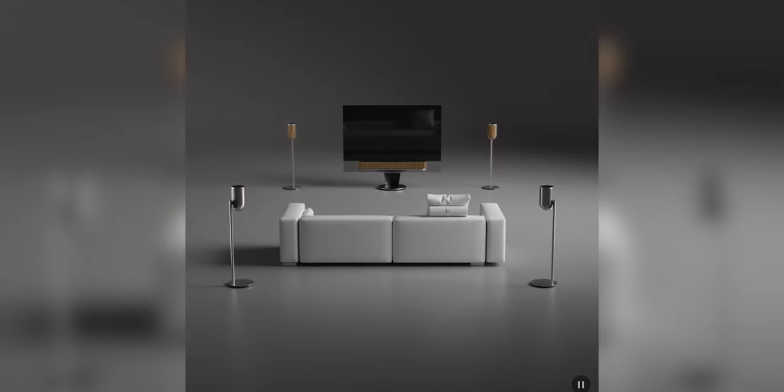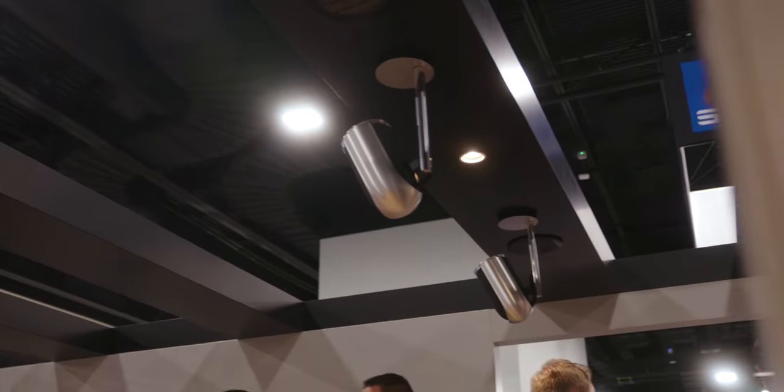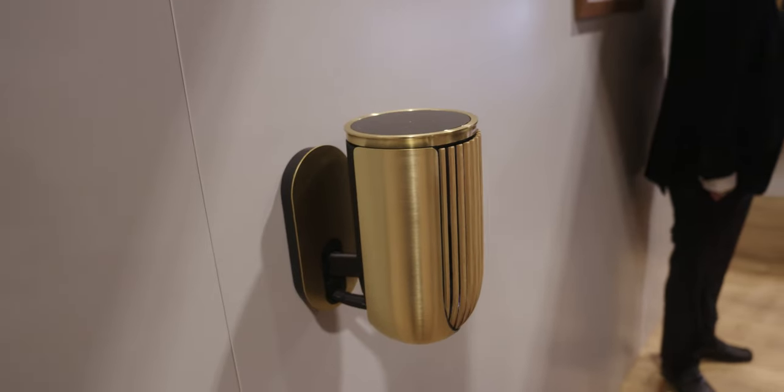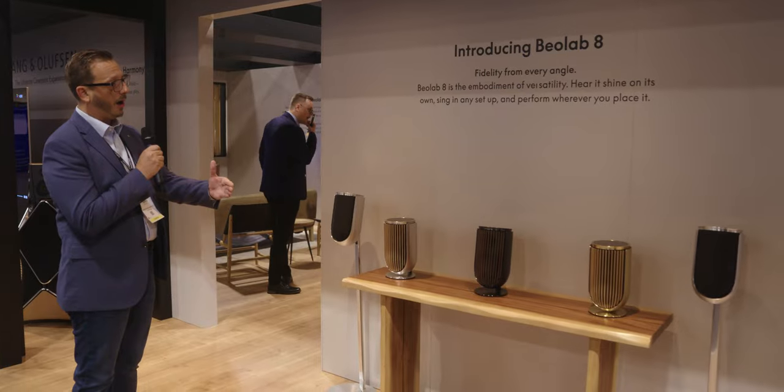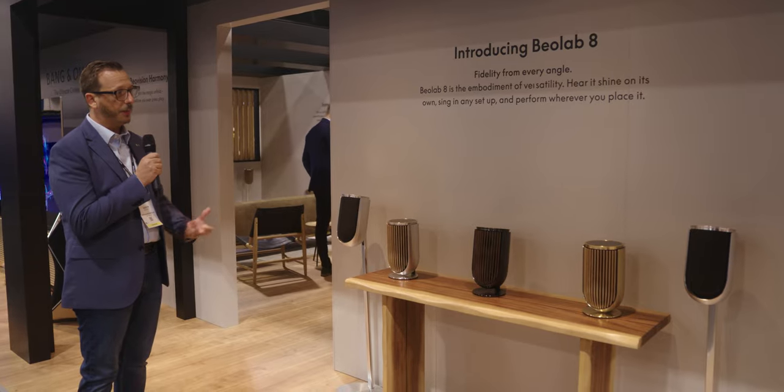You can do a floor stand, a table stand, or in the other room which we'll see shortly we also have it on a ceiling mount as well as a wall mount. All of these products that you see here are designed to basically stand alone as a stereoscopic experience.